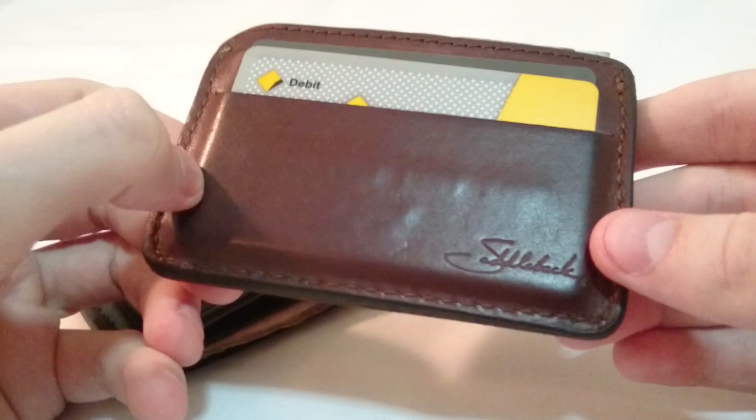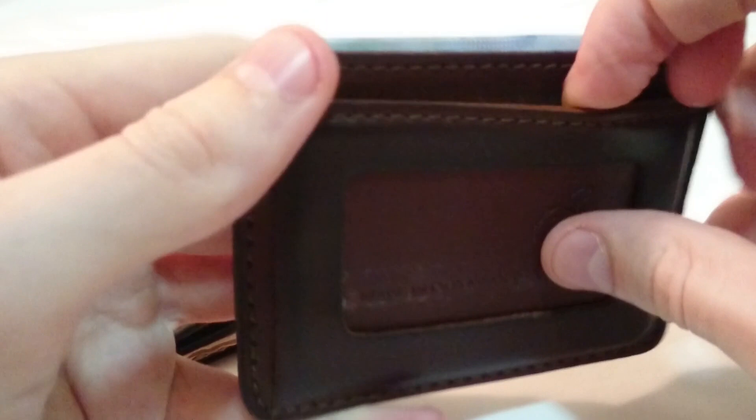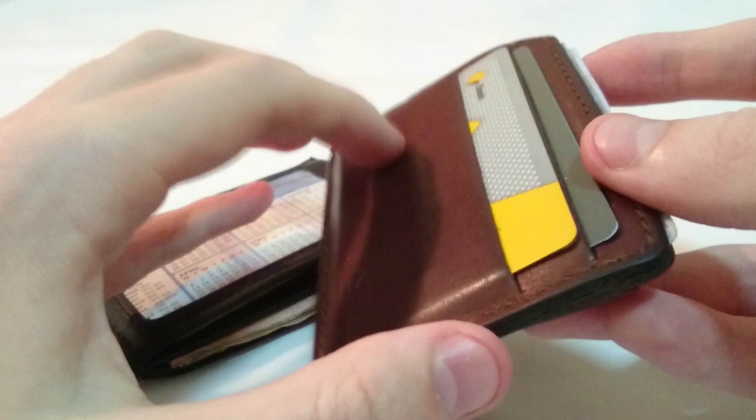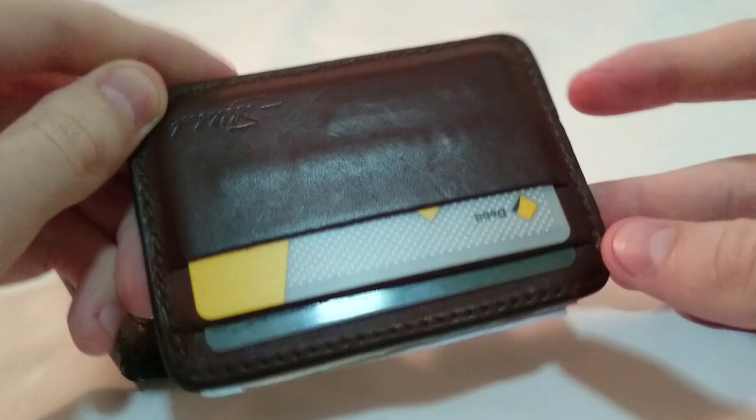The second wallet I have is the Saddleback leather wallet. It has about four areas for cards — one, two, three and four. You can put more cards in each slot but you'd be risking stretching the leather, and once it's stretched it won't go back. You always have to put two cards; otherwise the area for your card will become loose and the cards might fall out.